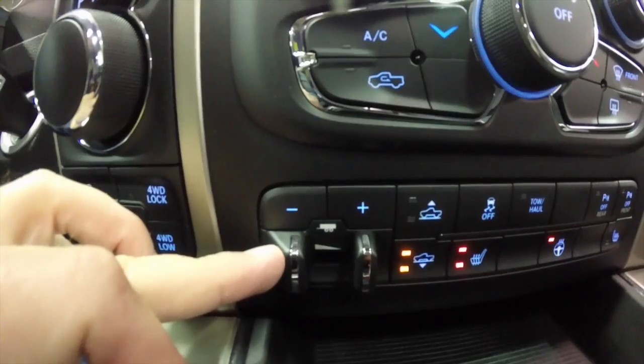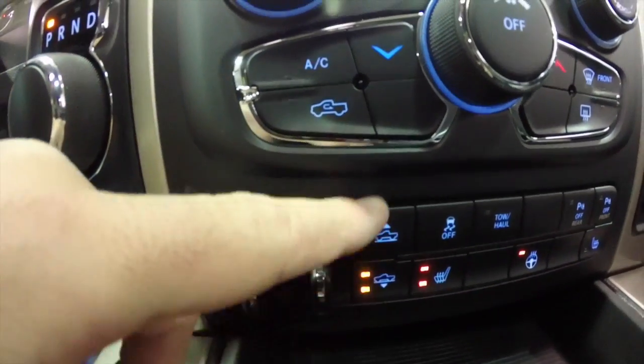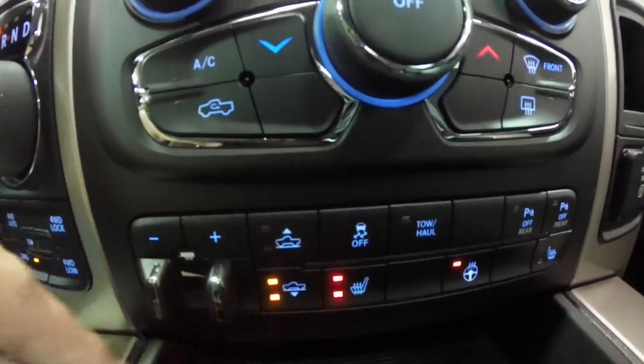Below even more, you have your trailer brake control, your suspension travel, and the heated seat controls.